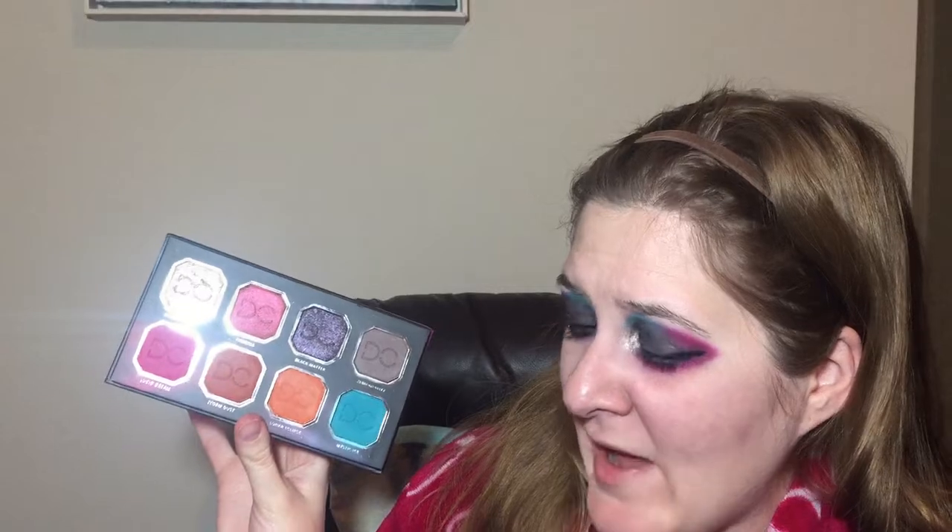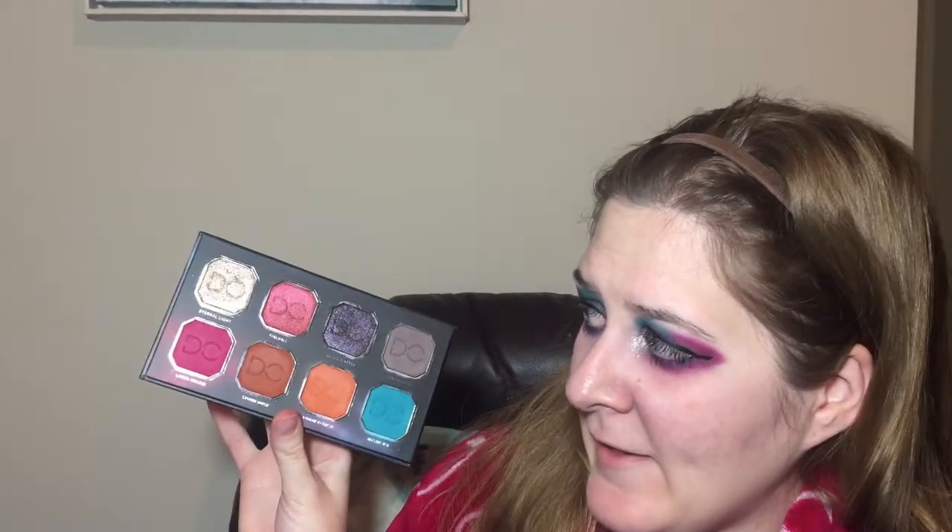I like how this look turned out — it kind of looks like a galaxy almost on my eyes, which is cool since it's called Celestial Thunder and it's very interstellar. I really think it's a unique palette in the sense that you can go crazy like this with colors or you can get very neutral looks with it. Of course I went for the crazy look instead of the neutral look, but I think it's a good palette. This is the first thing I've used from Dominique Cosmetics and I think it was some good quality — that is a win for me, BoxyCharm.